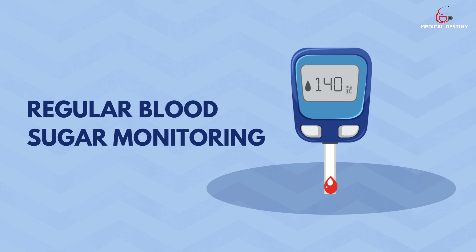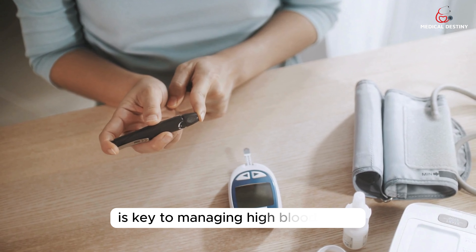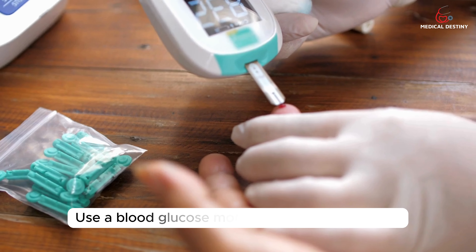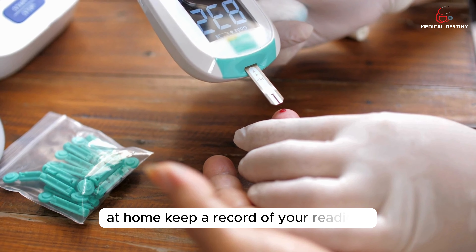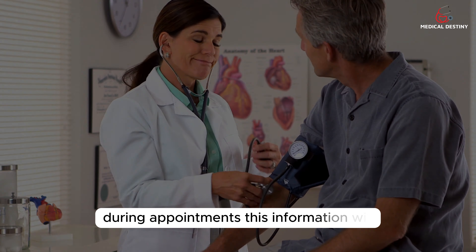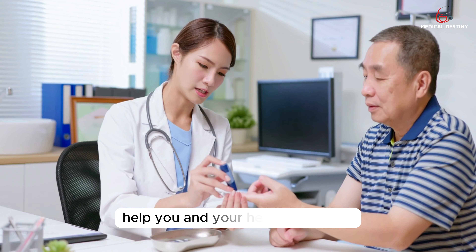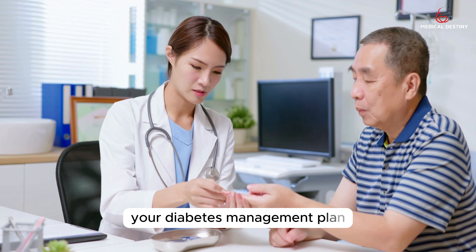Tip 9: Regular Blood Sugar Monitoring. Regularly monitoring your blood sugar levels is key to managing high blood sugar. Use a blood glucose monitor to check your levels at home. Keep a record of your readings and share them with your healthcare provider during appointments. This information will help you and your healthcare team make informed decisions about your diabetes management plan.